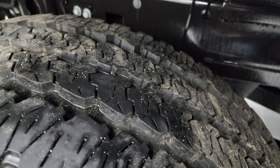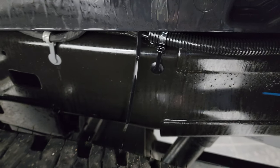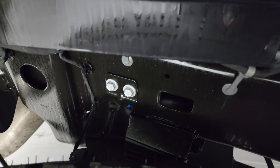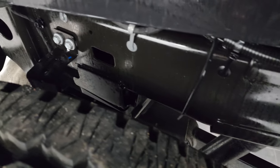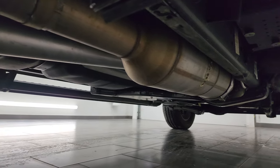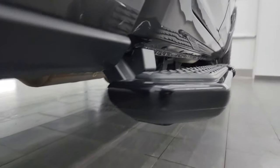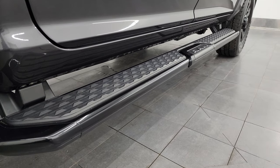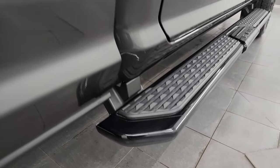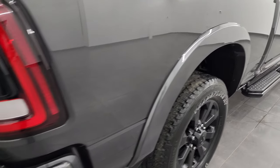The back tire has just as much tread as the front tires. This one does have the auto-leveling air suspension. The frame and underbody is in excellent shape — it's like that all the way underneath. It has all the remaining factory exhaust, so it hasn't been altered, and you get the nice factory black step bars. You also get the fender flares, part of the Laramie package.